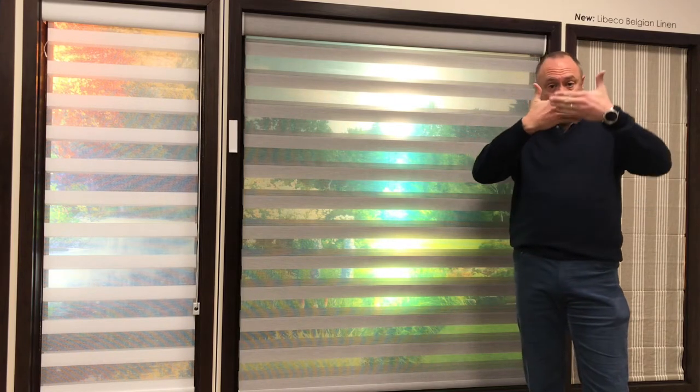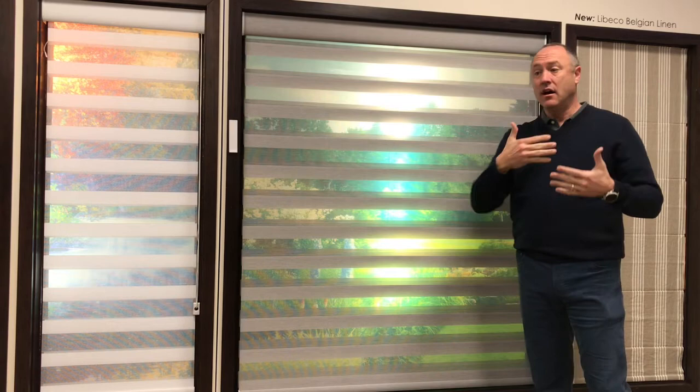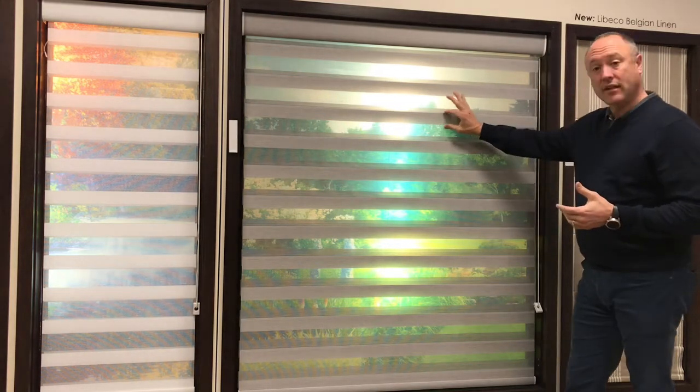If you look at it — this is my opinion — this is kind of like a combination between the bandage shades that we can see, zebra shades, that go like this, with these bands like this.